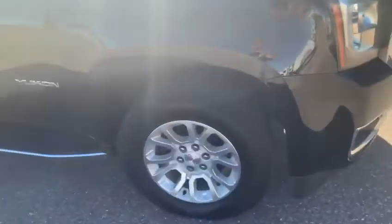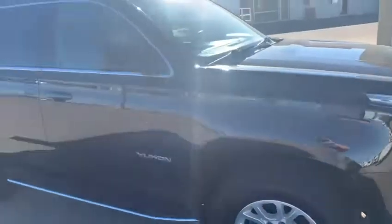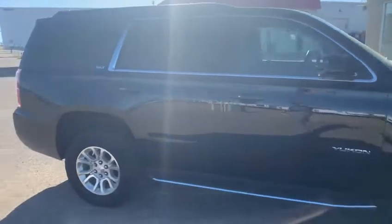Tires have great tread on them. All-season tires will treat you good in any road conditions. You have the tinted rear windows and running boards.